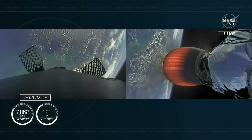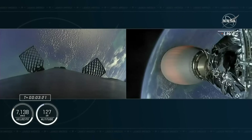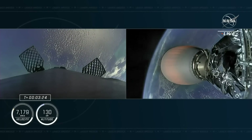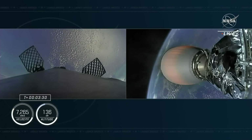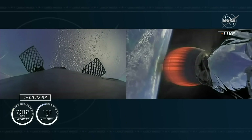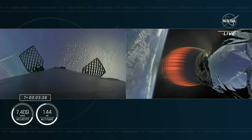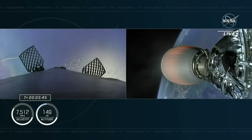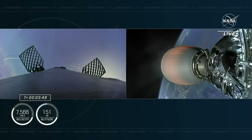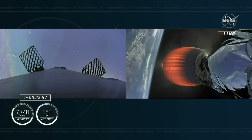We're now getting a view of the first stage after stage separation. The second stage is still being illuminated by that single Merlin vacuum engine on the right-hand side of your screen. The first stage on the left-hand side is making its way back to Earth — we will be attempting to land it on our drone ship. Acquisition of signal from Bermuda confirmed. Trajectory nominal.